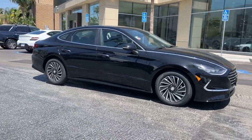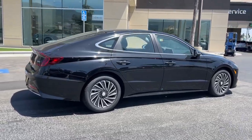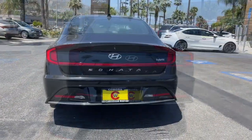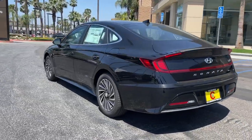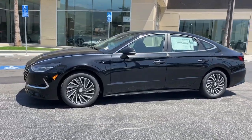Look no further than the 2023 Hyundai Sonata — get the best of quality, comfort, and convenience in this family-friendly Sonata. This stylish mid-size four-door sedan offers the advanced safety features, smooth performance, and passenger amenities you need to make every drive pure pleasure.